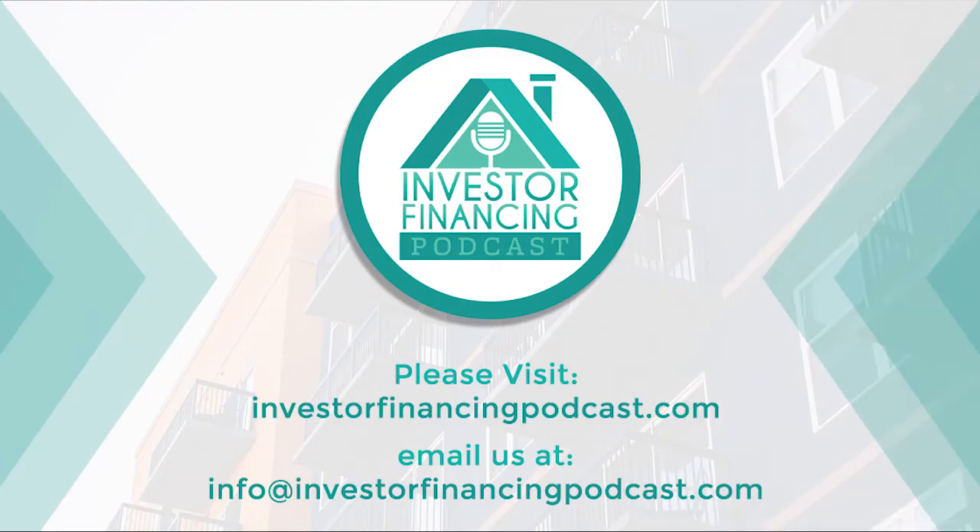Thanks for listening to the Investor Financing Podcast. For show notes and useful resources, please visit InvestorFinancingPodcast.com. For questions or comments, email info@InvestorFinancingPodcast.com. If you enjoy our show, please share it with your network. Until next time.